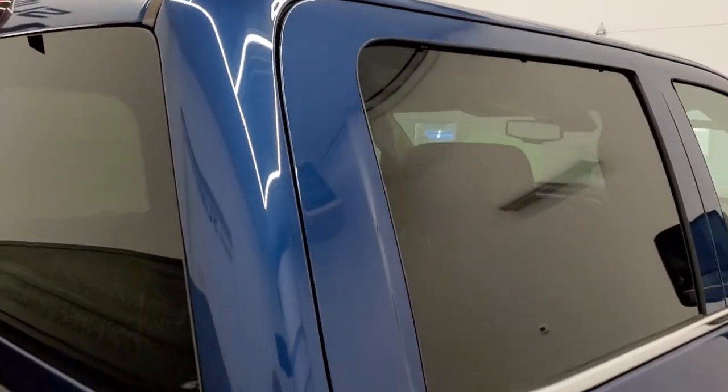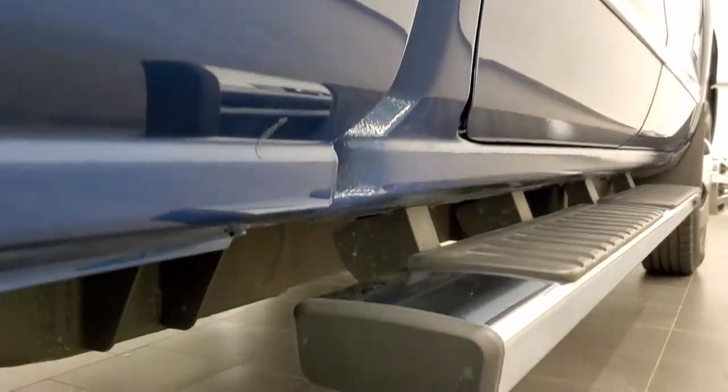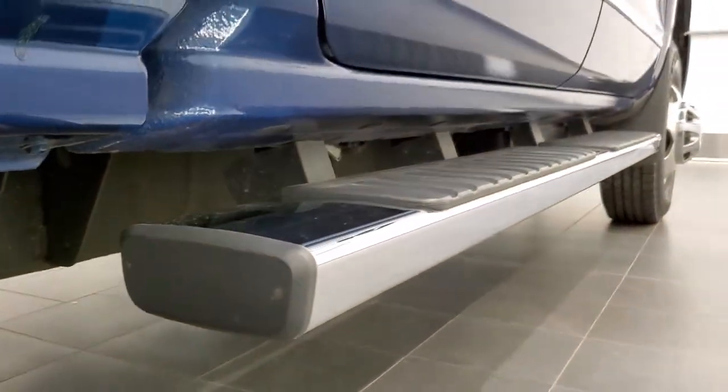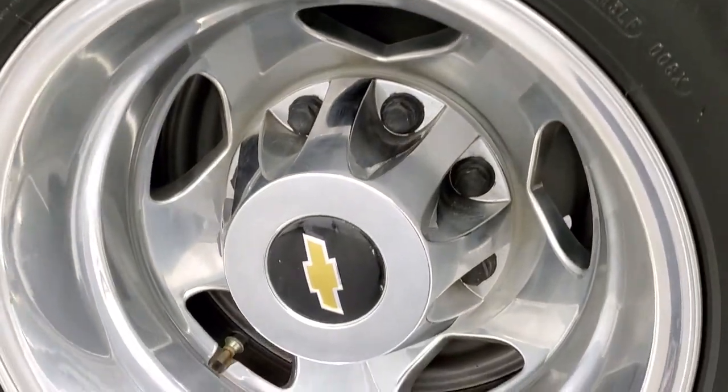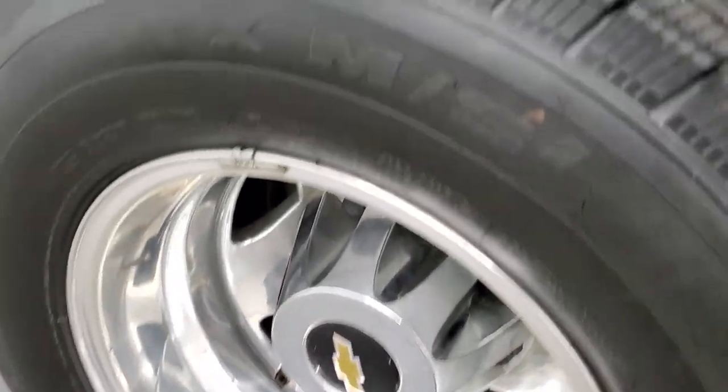That's why we offer the Summit Auto Fastpass option in the upper right-hand part of your screen — a link right to our website where you can apply for financing, get pre-approved, see a payment quote, even appraise a trade, all from the comfort of your own home. So when you get here, all you got to do is drive the truck, love it, and you'll be all set to go.